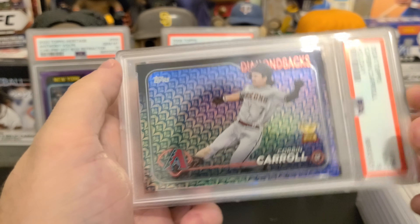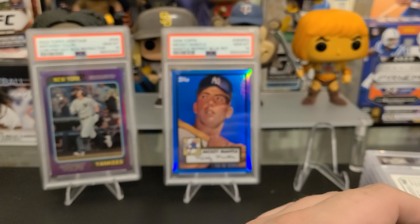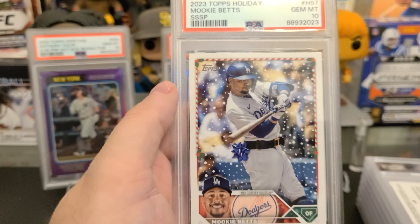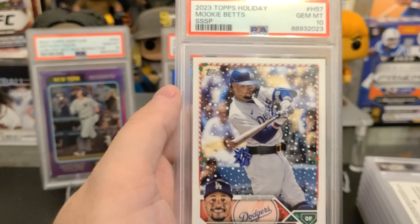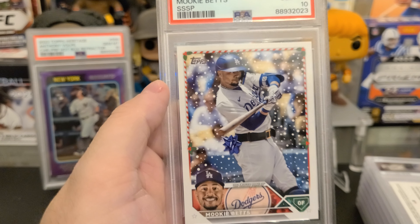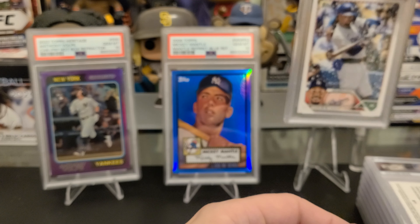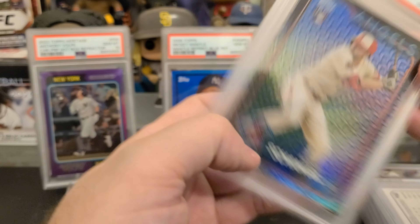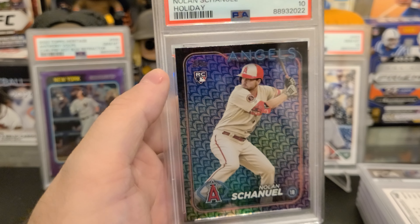Next is Adley — both Adleys got 9s. I thought they were gems, but when I got the cards back and took a closer look, both have the top left corners a little white. Everything else is pretty good but they deserved a 9. I think a gem should be a true gem — I'm not going to complain about it.